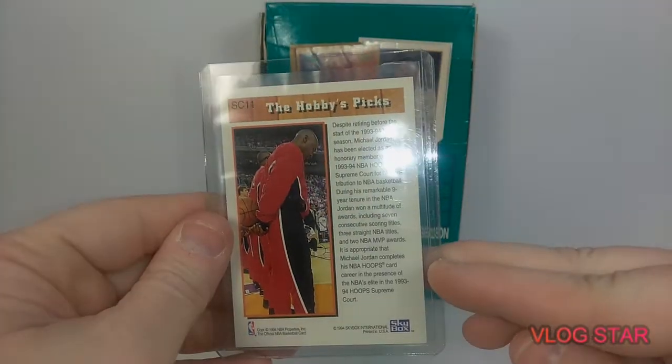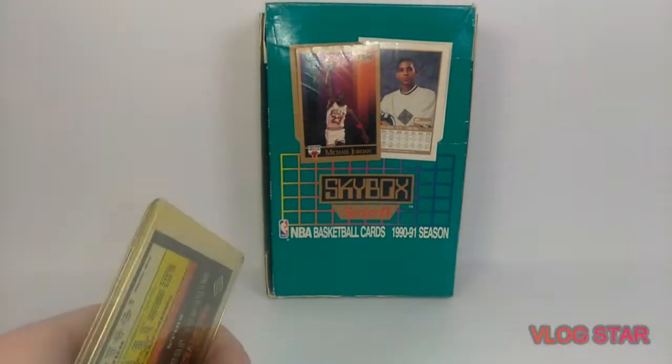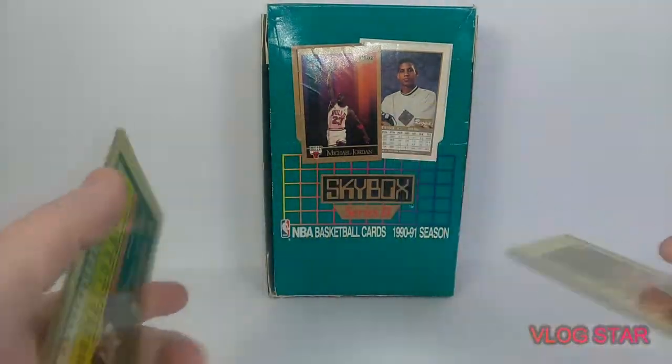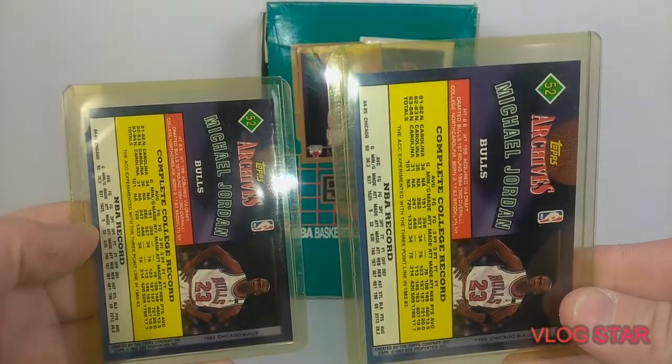SC11. And then we got a couple Topps Archives Michael Jordans. Premium design on there. Here's the back of those.